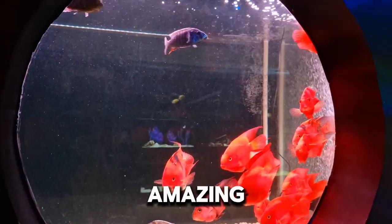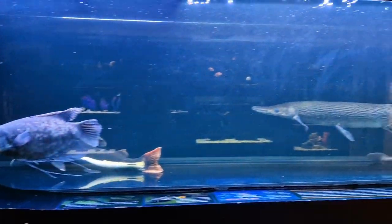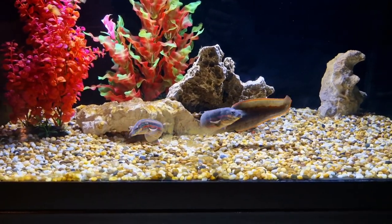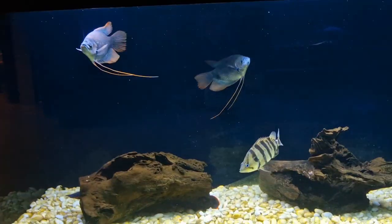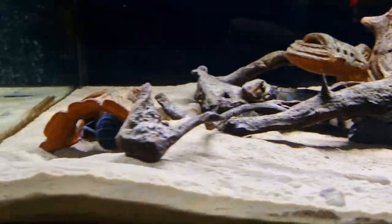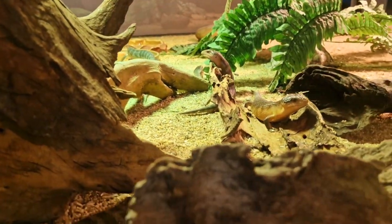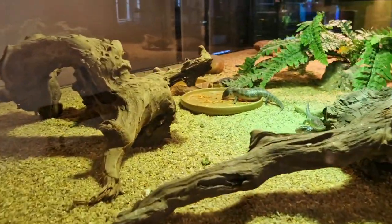Those fish are amazing. They are funny. And here are some lobsters. These are baby blue tang skinks. I wish I had one.